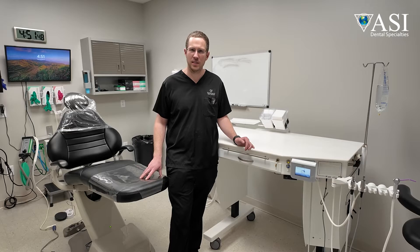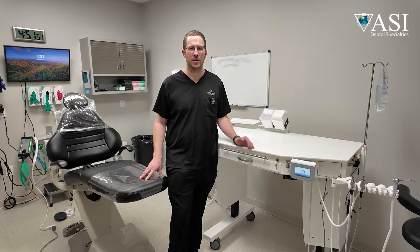We are primarily focusing on implant dentistry and digital dentistry here in the surrounding areas.